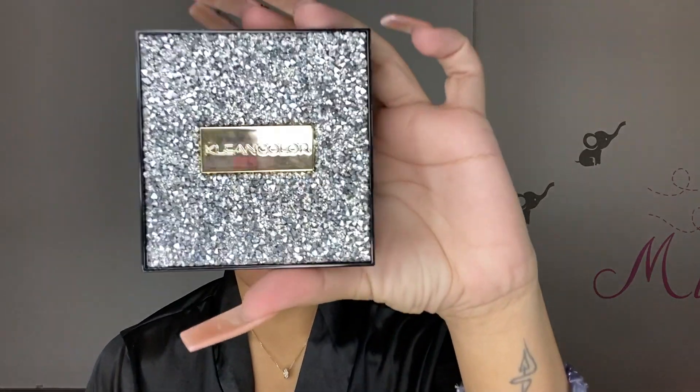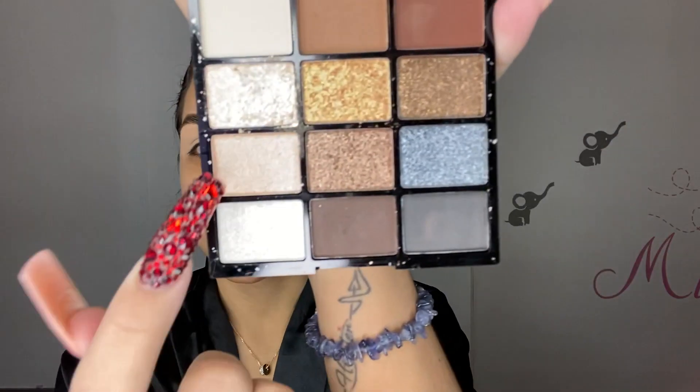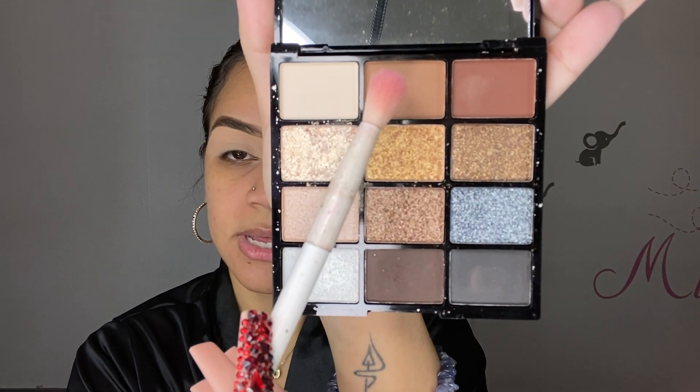I'm going to start off with my eyeshadow. I already did my eyebrows and primed my eyelids — I put some concealer and then set it with baking powder. Right now I'm going into this palette I've never used on camera before. It's called Diamond Crush, and I feel like I want to do a golden makeup look. I'm definitely going to start with the brown color in my crease and then build it up, but I'm not sure which shade yet — let's just go with the flow.